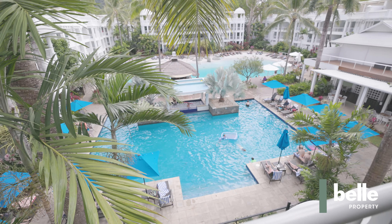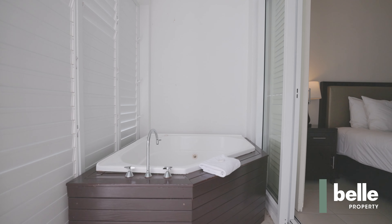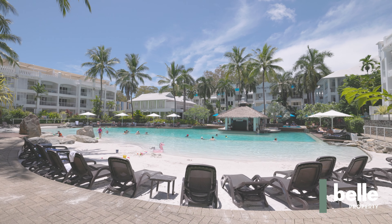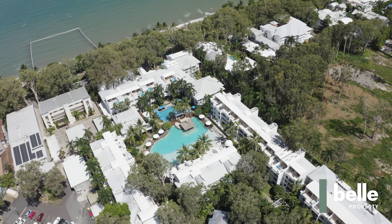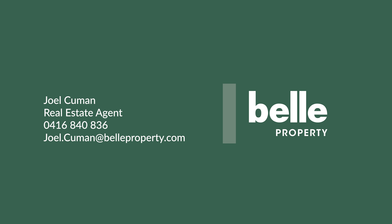Pepper's is a true standout with large lagoon pool and swim-up bar, restaurant, gym, tennis and on-site management. Currently leased through the on-site management and showing very strong returns. For further information on this property please contact me on the details at the end of this video.